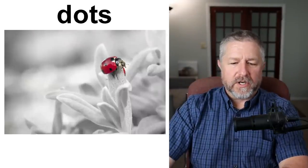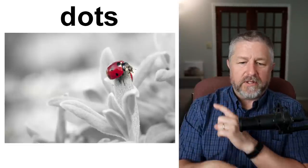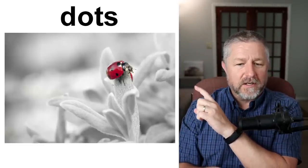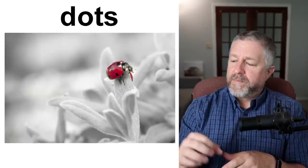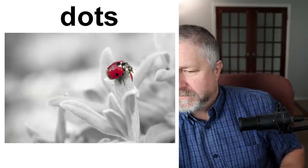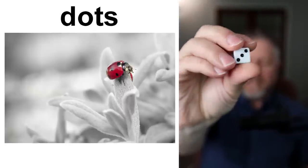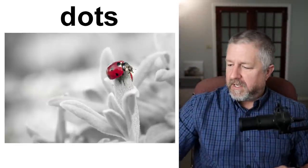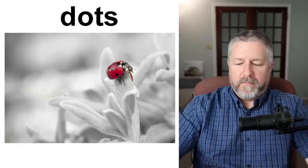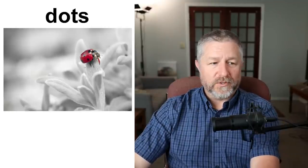Dots. Dots is a general term to refer to anything that's tiny and usually round. This ladybug has dots on its back. If you have dice — I actually got some out just for this — this dice has dots on it. If I roll it, it will come up with a number. You count the dots and that's how you know what number you rolled.